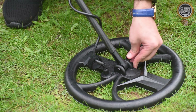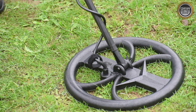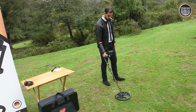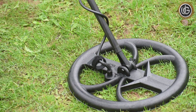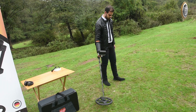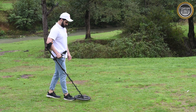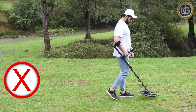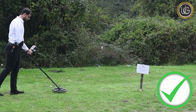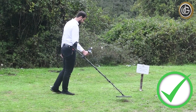To adjust the coil angle: install the plastic screw that attaches the lower shaft to the coil and tighten it enough to keep the coil in place. While holding the detector, press the coil gently on the ground until it is parallel with the surface. The coil should be raised 2 cm from the ground while keeping it parallel. Incorrect scanning may cause loss of targets or false signals. You will get the best performance by sweeping the coil close and parallel to the ground, which increases detection depth and improves response to small objects.